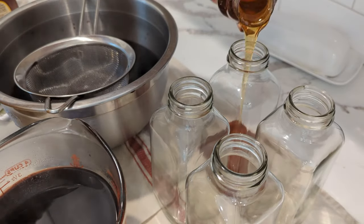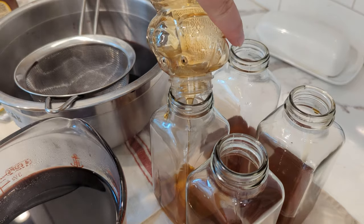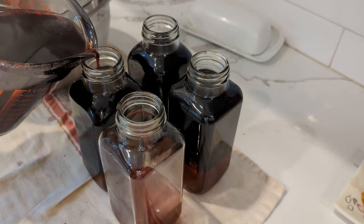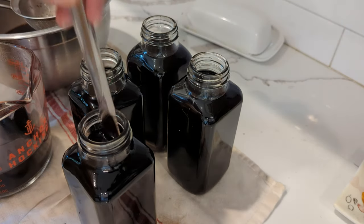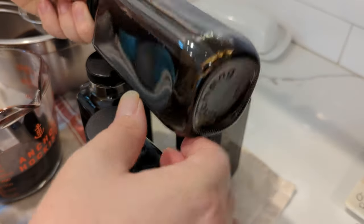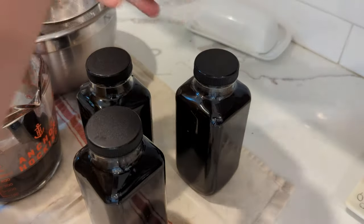There will always be some sediment, but double-straining reduces it. For the honey, you can add as much as you want — a one-to-one ratio of honey to syrup is possible but way too sweet for me. I usually do about a third, but it's to taste. Mix it in while the syrup is still warm but not piping hot, as you don't want to kill the raw honey's organic properties. If you wait until your syrup is completely cool, the honey won't incorporate as well and you may have to reheat it on the stove.